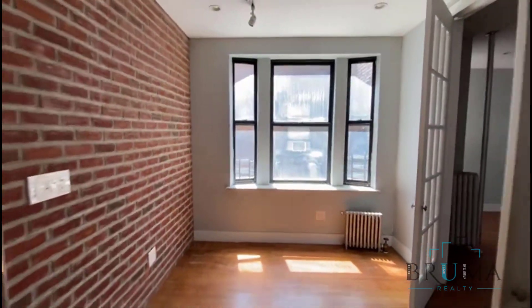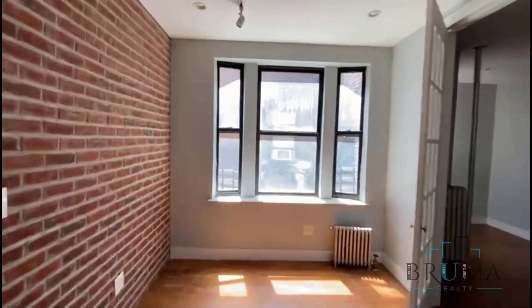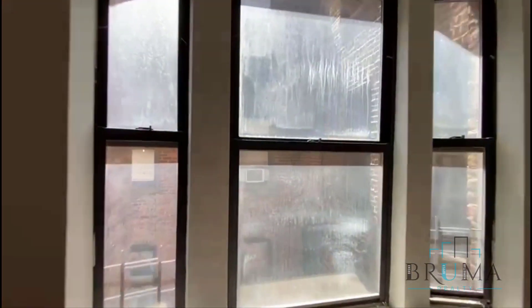This is your living area with large windows.